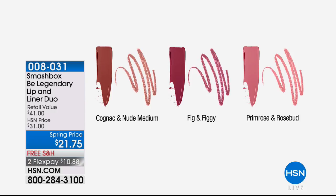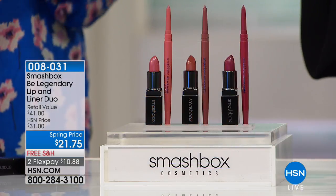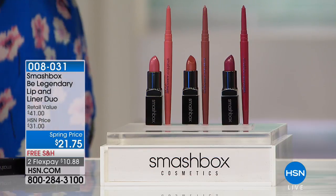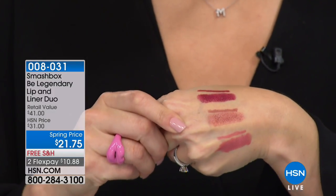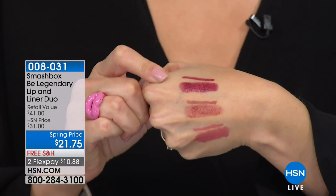We have it in the Cognac and the Nude Medium — a little bit warmer, richer browns. If you want the warm raisin, we only have 250 left in that combination, so keep that in mind. This is nearly a buy-one-get-one, because just the lipstick sells for $21, and we're at $21.75. So for 75 cents, you're getting the Always Sharp liner included.